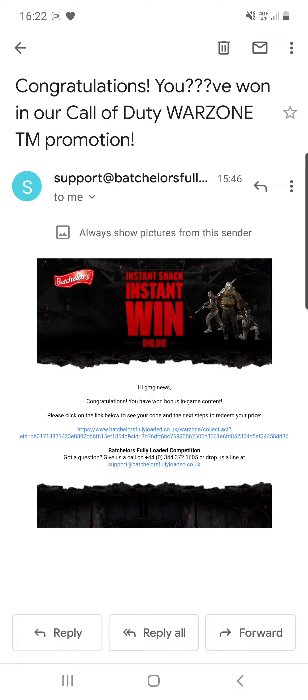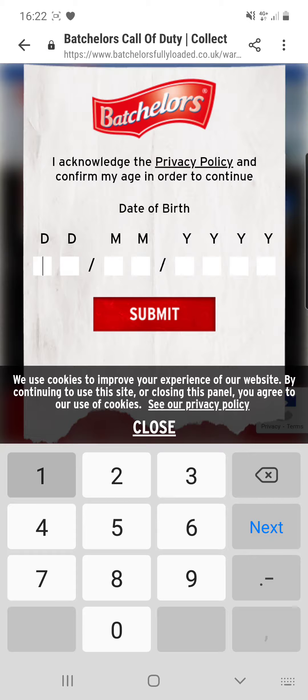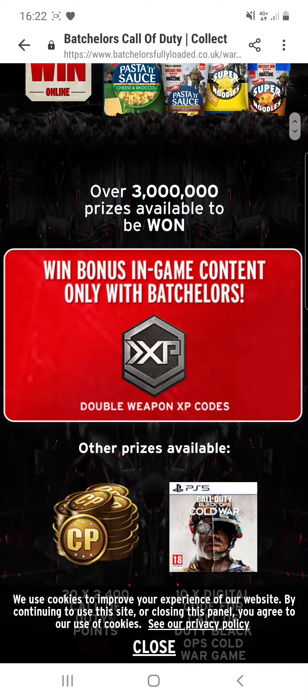Hey guys, welcome back to another episode of JNG News. I have a code for you all. As it says here: 'Hey JNG News, congratulations, you have won a bonus in-game item. Click the link below to see your code and the next steps to redeem your prize.' So I'm going to click the link and it should come up with a code that I can give away for you guys, so you can essentially get some free in-game items.